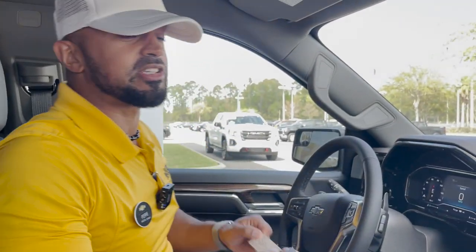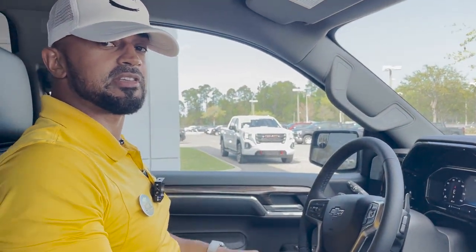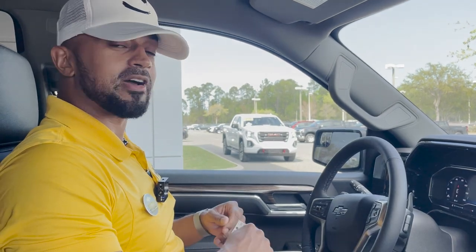Again, I'm Pierre down here at George Moore Chevrolet. Come ask for me and let's test drive this 2023 Silverado RST.